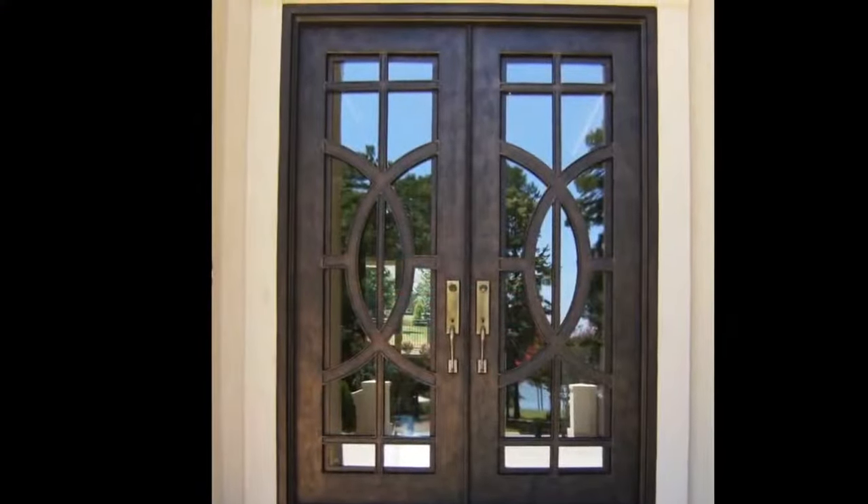Hello friends, welcome to our channel. Today I will show you modern double door designs for your house. I wish you all the best and have a wonderful day. Today we'll talk about double doors and their designs.